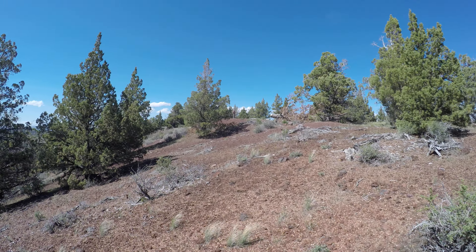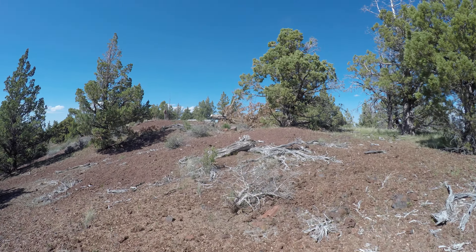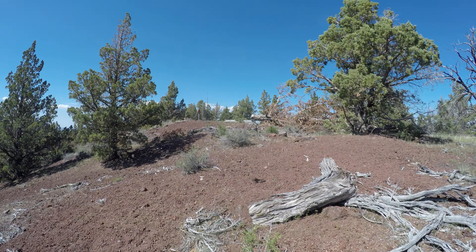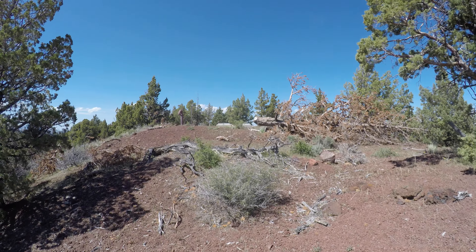I'm heading north now, see if I can go up higher. I don't know the name of that big hill — I haven't been up on that hill yet. When I got up here, I saw a cool bird. I don't see where it went. It didn't fly away — it just sort of wandered away.